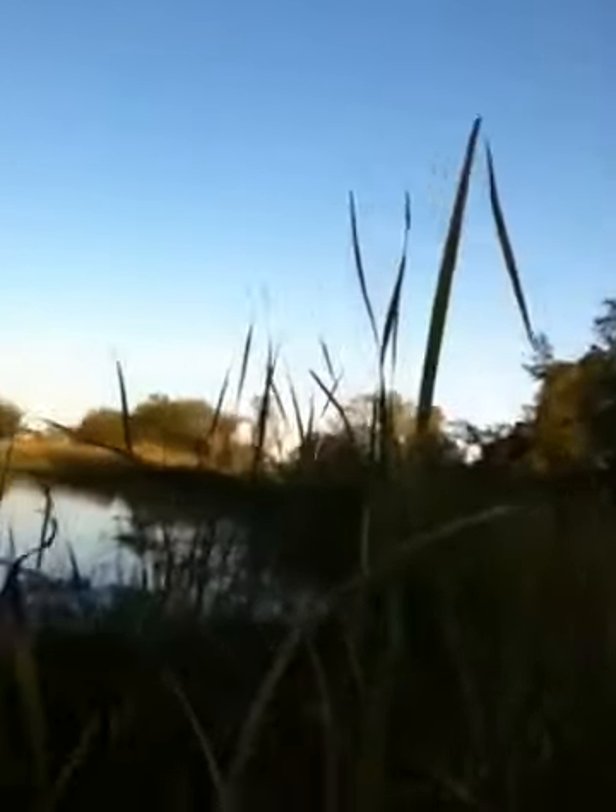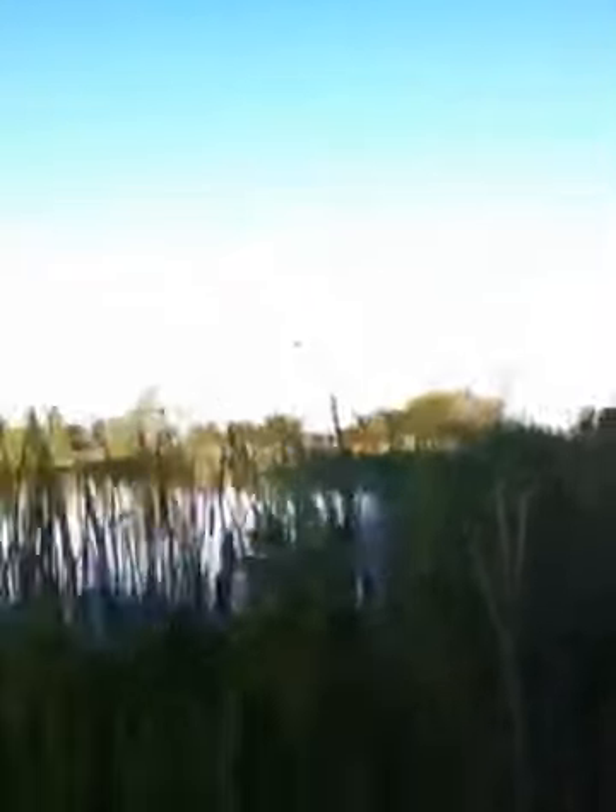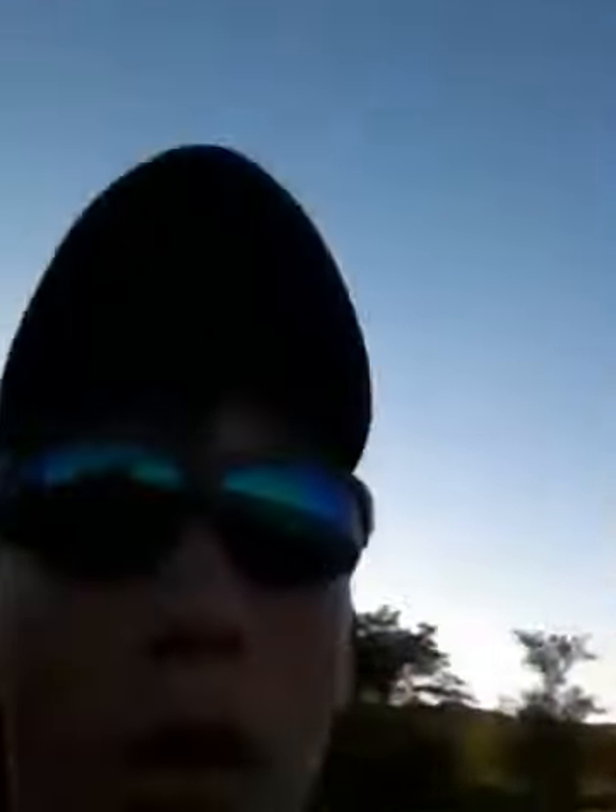There's a better view of the pond. Just going to throw it down the shoreline over here and try that.